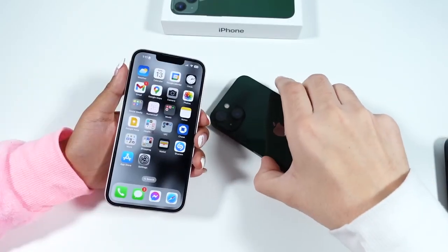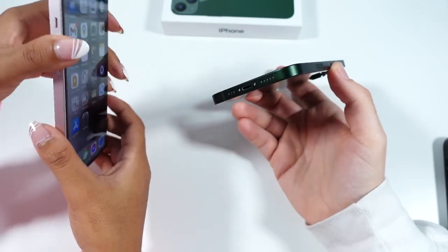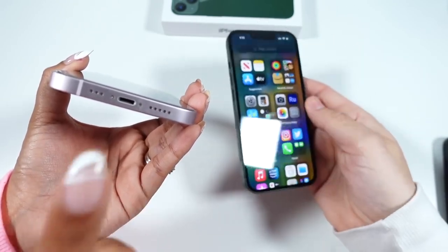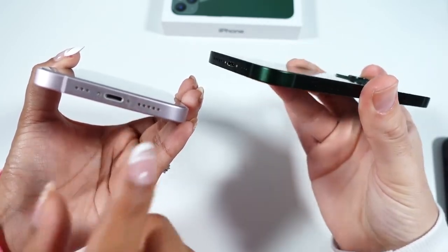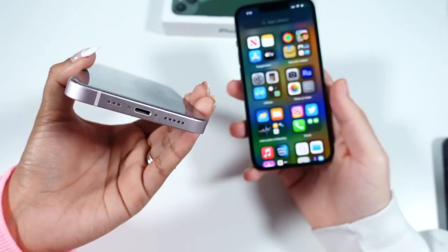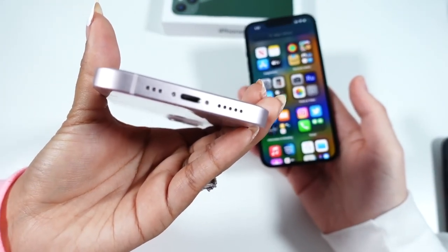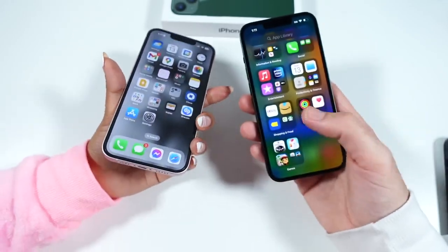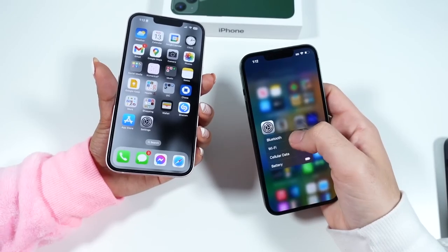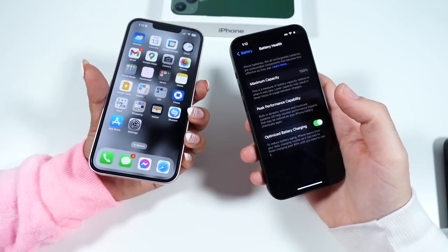Audio from the speakers is super loud — great for doing dishes, playing music, or speakerphone. She notes that even in the car, it can be loud enough that she prefers Bluetooth. Impressively, if the speakers get wet, they still come through clearly after drying out. While not quite at the level of the Pro Max, the audio performance is more than good enough for most users.